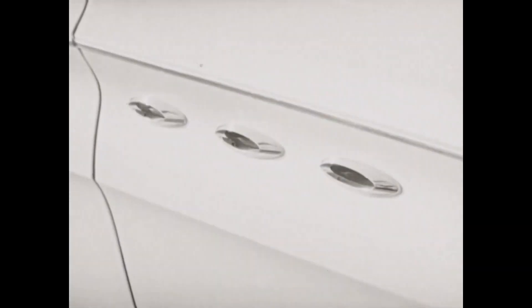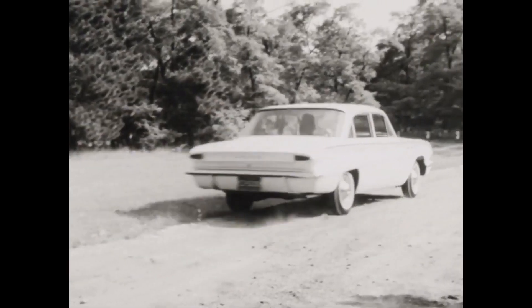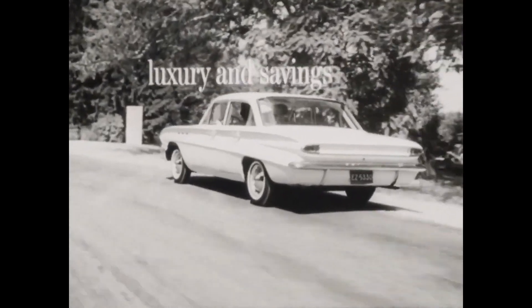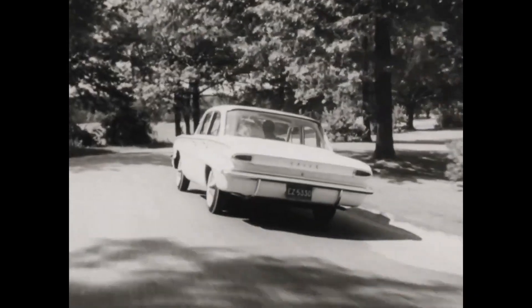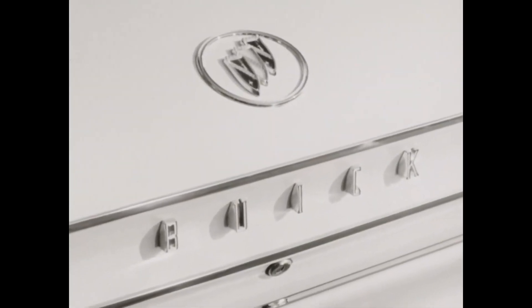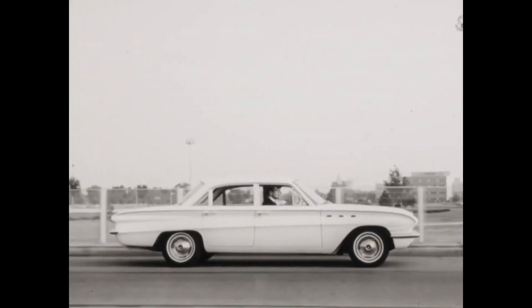The story of the GM 3800 V6 begins in 1962 with the introduction of the Buick 198 cubic inch V6. This was not the 3800, but we'll get to that, as this engine was derived from Buick's 215 cubic inch aluminum V8 with two cylinders lopped off.